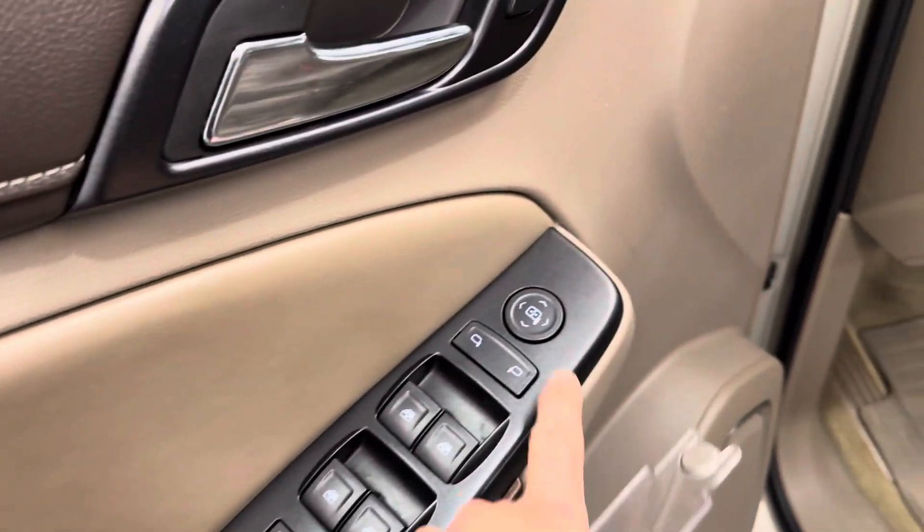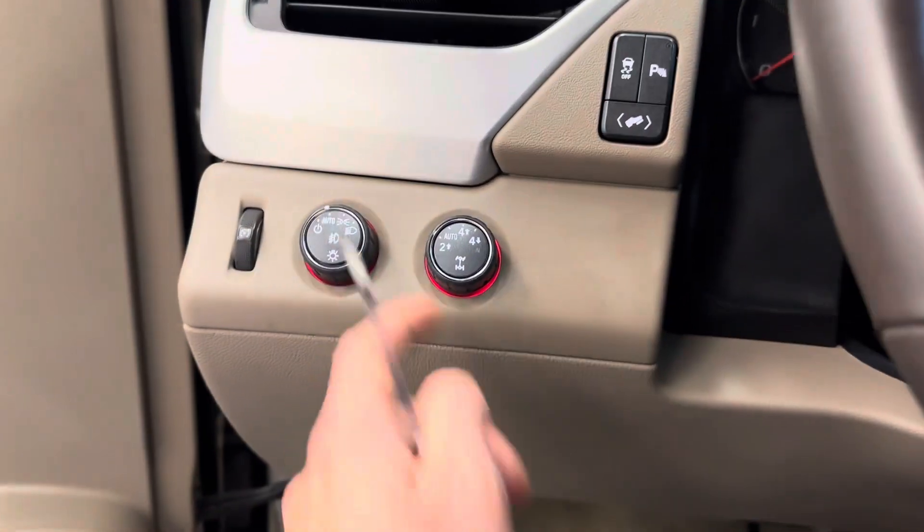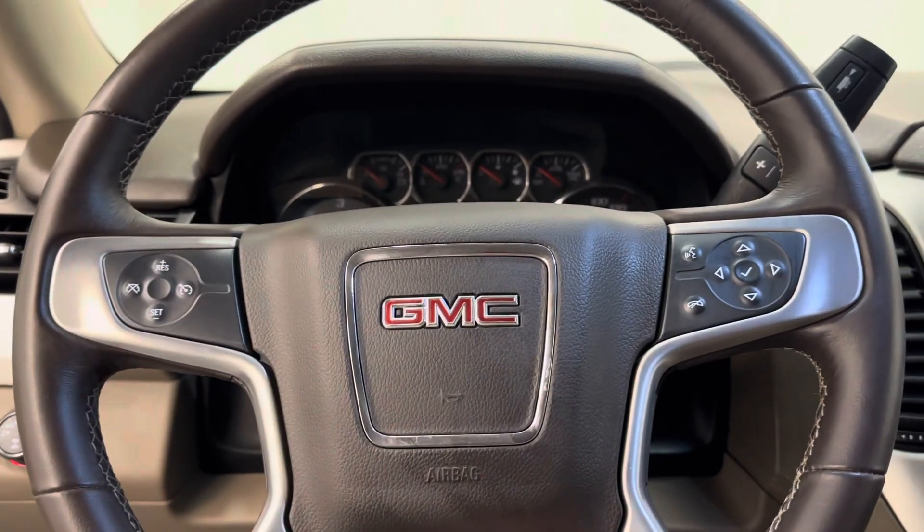We've got power windows, power mirrors, power door locks, power driver's seat. It does have aftermarket cat skin leather seats, headlight control, four-wheel drive control, and steering wheel controls for cruise, radio, and phone.